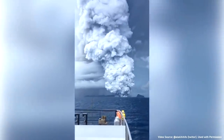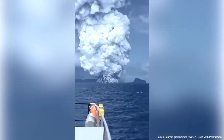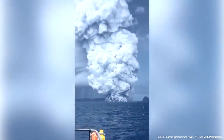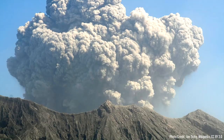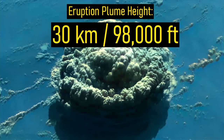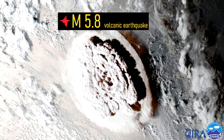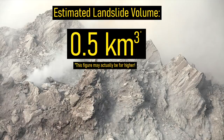On January 15th, 2022, at 4:28 PM local time, the Hunga Tonga-Hunga Ha'apai volcano in the nation of Tonga produced its most powerful explosion ever recorded. This explosion sent a sustained plume of ash to a height of 30 kilometers, or 98,000 feet, into the atmosphere. As this explosion triggered a magnitude 5.8 earthquake, one of the largest landslides in recorded history occurred.